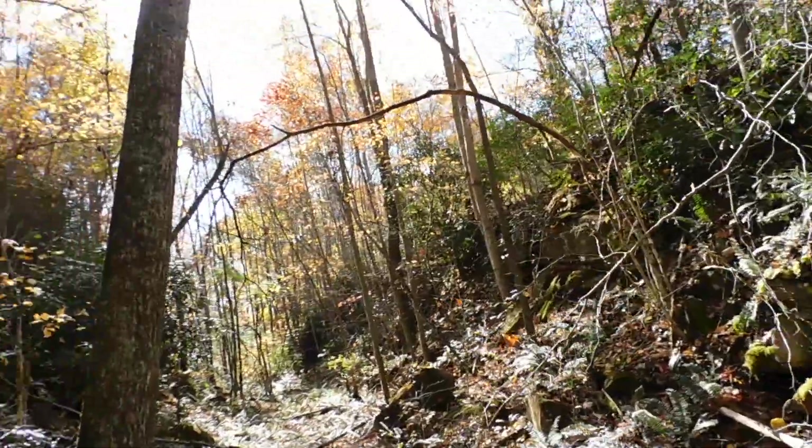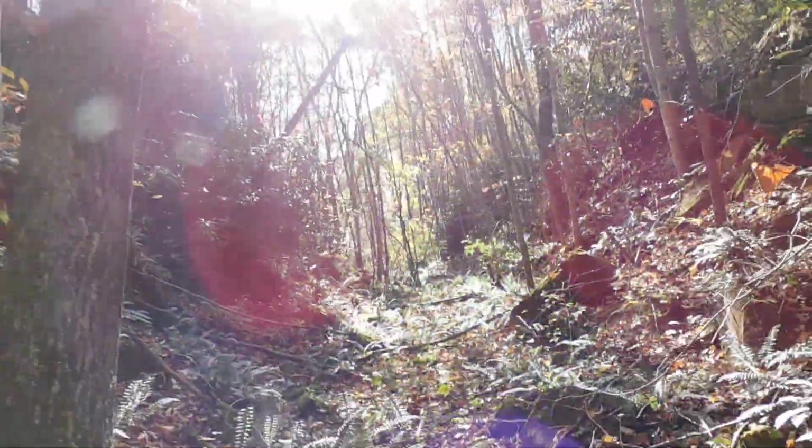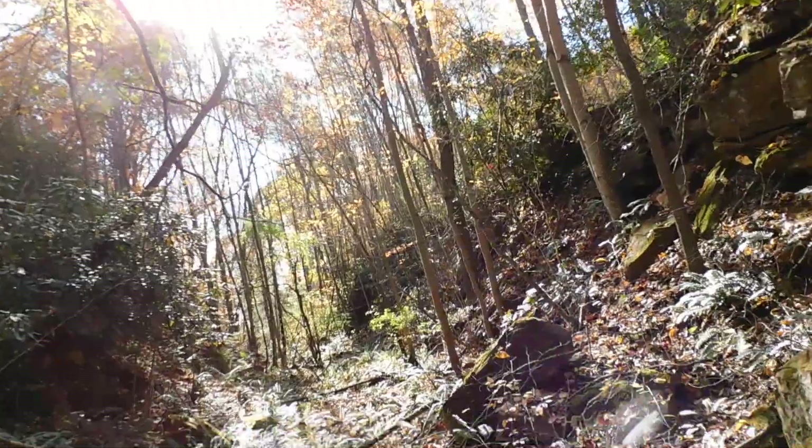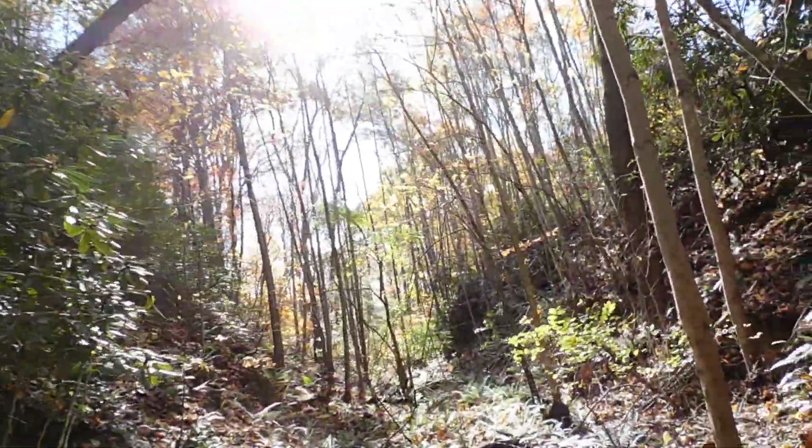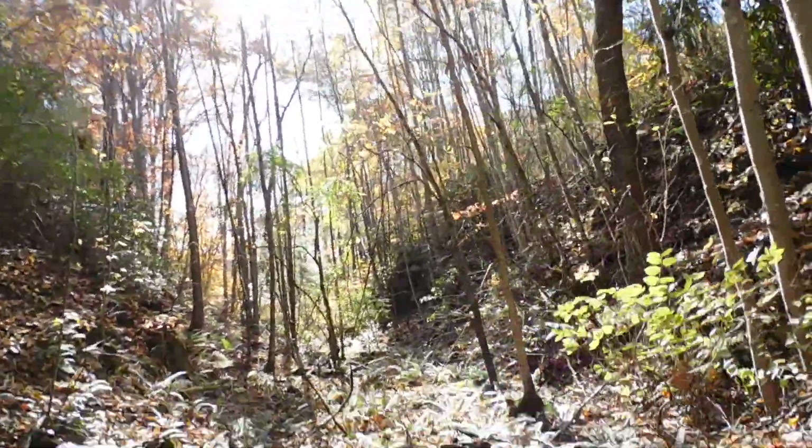I got down here sooner than I'd hoped because a lot of the trees have already leafed out. Oh well — still beautiful through here. Maybe I'll make it down here after we get a couple good snows and the ground is covered with snow and ice.